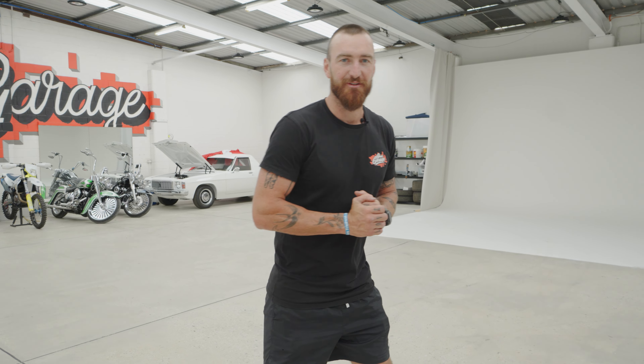G'day guys, welcome back to another episode of Chuck's Garage. We've got our very first Harley today, so let's go get them and see what we've got.